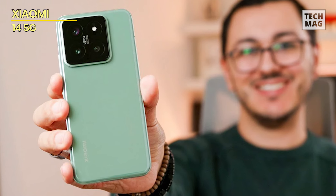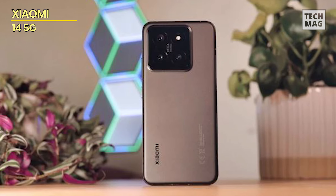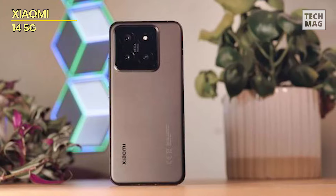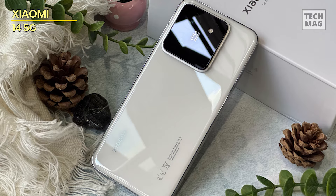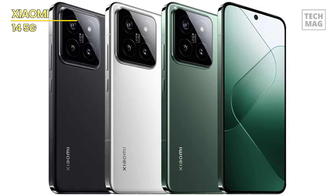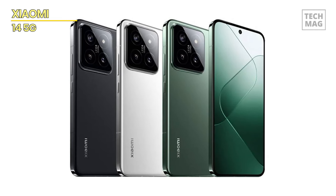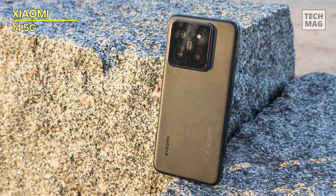Designed for worldwide compatibility, this smartphone supports both 5G and 4G LTE networks and is unlocked for use with carriers like T-Mobile, Mint, Telo, and other global providers. The included UK plug ensures you can easily charge your device in various regions. The Xiaomi 14 also features a sleek design and robust build quality, making it a reliable and stylish choice for tech enthusiasts and professionals on the go.